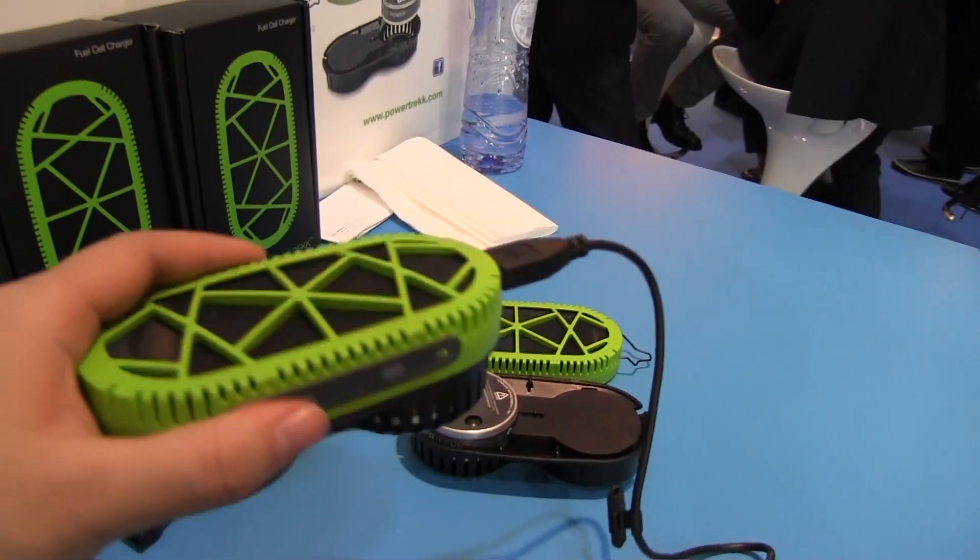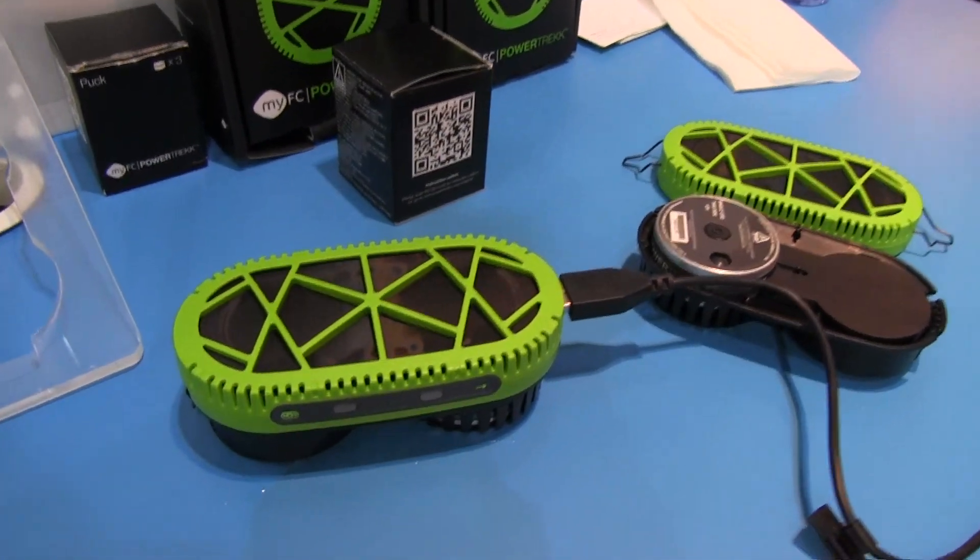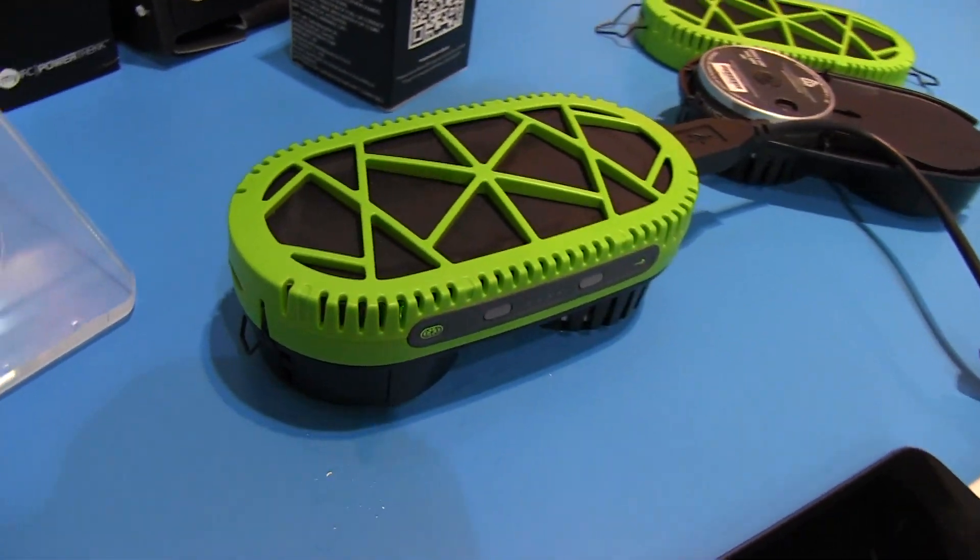And how much was the unit again? It's $229. Excellent. So I'm Nicole Scott from Mobile Geeks taking a look at something a little bit different in the portable charger arena.